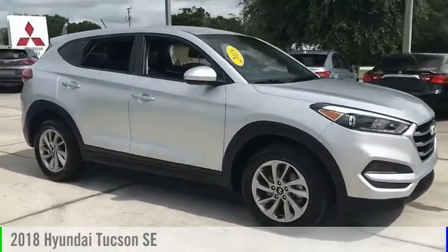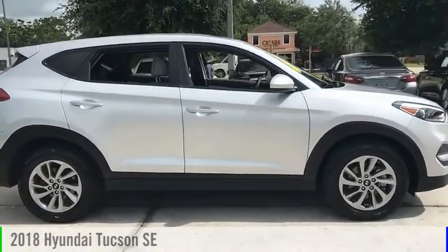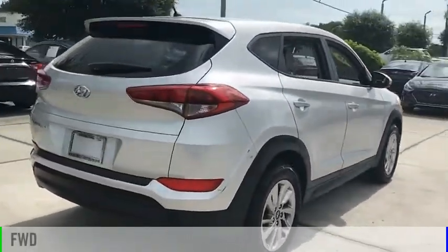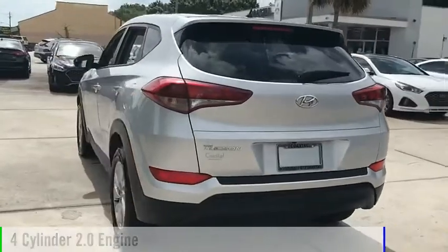Looking for the right vehicle? Check out the 2018 Hyundai Tucson. This vehicle is powered by a front-wheel drive, four-cylinder, 2.0-liter engine.